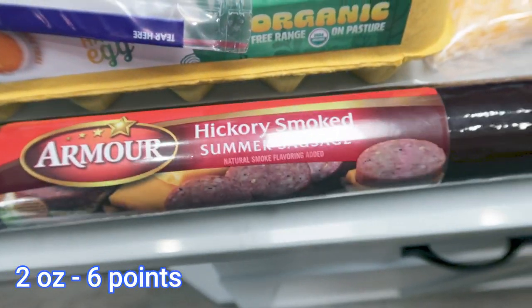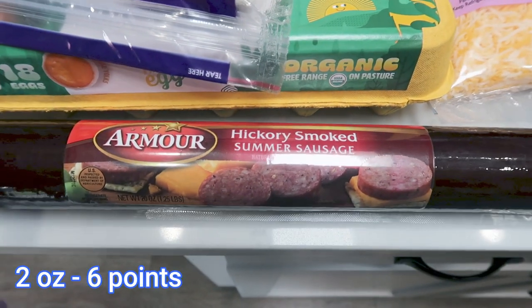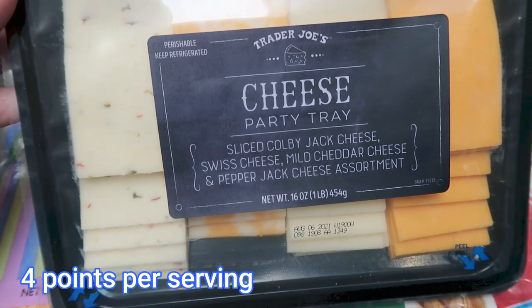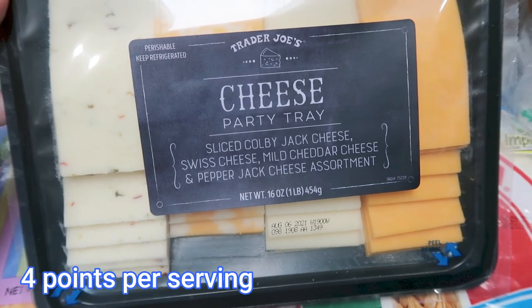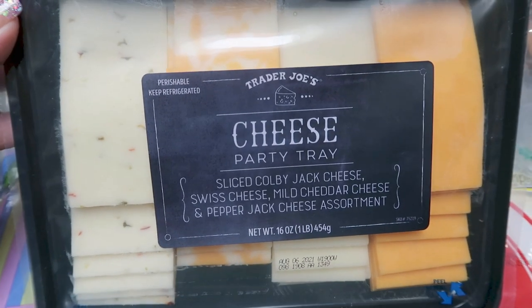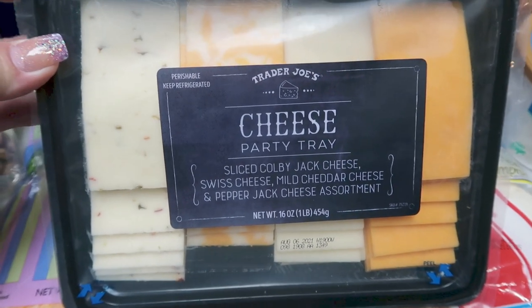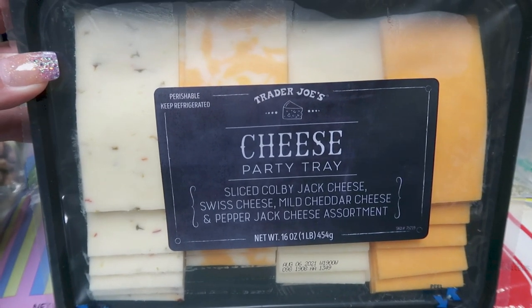The Armor Hickory Smoked Summer Sausage — this is for Troy. You guys already know, for his meat, cheese, and crackers. And at Trader Joe's, the cheese party tray for him. This has pepper jack, Colby jack, Swiss, and cheddar. I love the pepper jack — I'm usually the one that eats that. And then he likes all of the other flavors for his meat, cheese, and crackers.